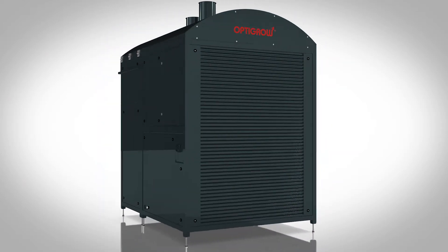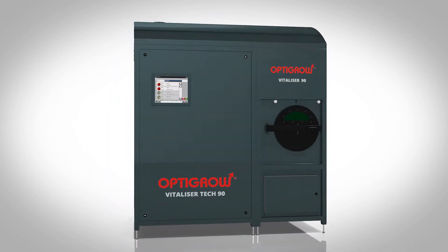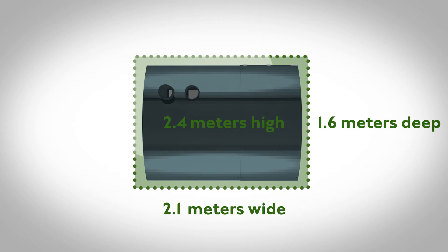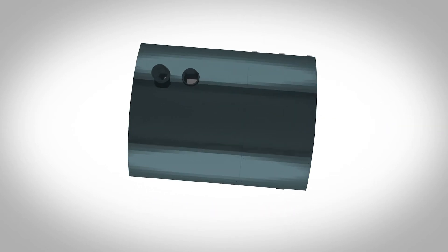With dimensions of 2.1 meters wide, 1.6 deep and 2.4 high, the OptiGrow Vitalizer is compact equipment that requires only a small floor space.